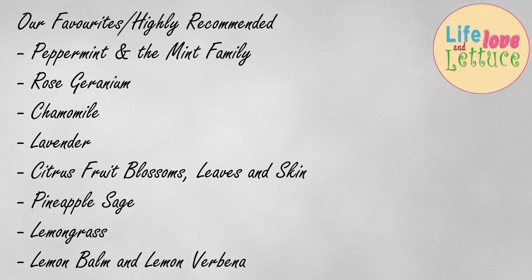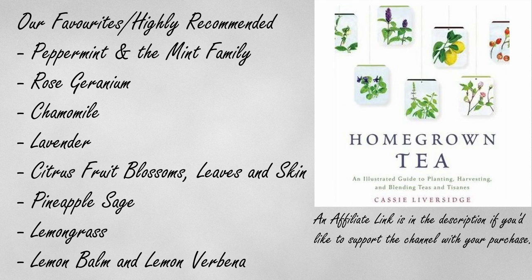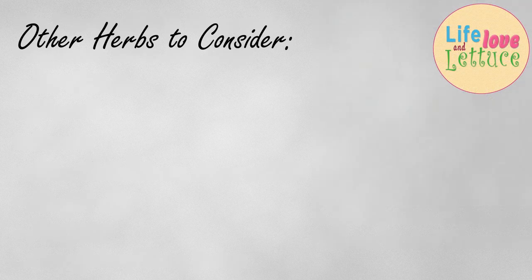So many herbs that you can be growing for teas in your garden, and they will grow happily in pots for you. One of my favourite books for teas is this one — Homegrown Tea by Cassie Liversidge. I'll leave a link. It is a beautiful book. There are so many things in here that are possibly way beyond what we're talking about at the moment.